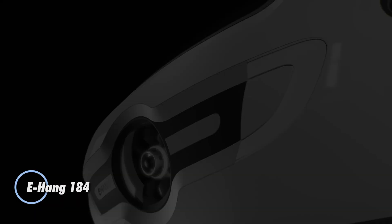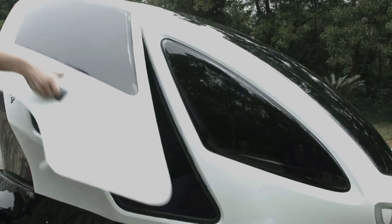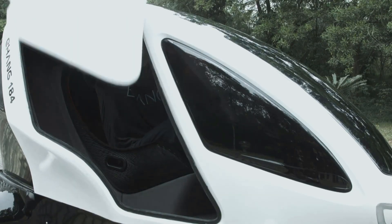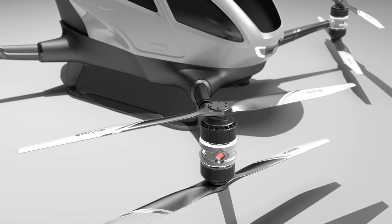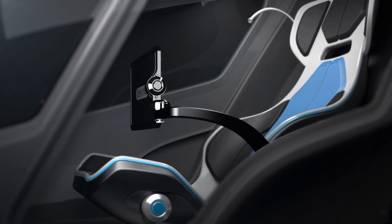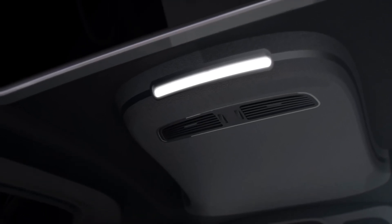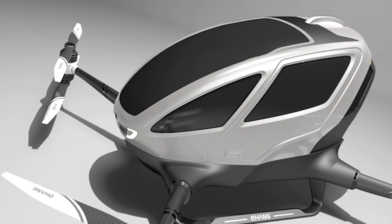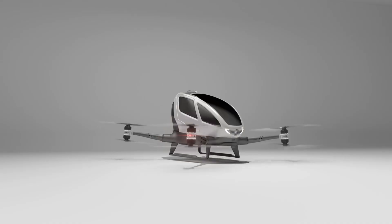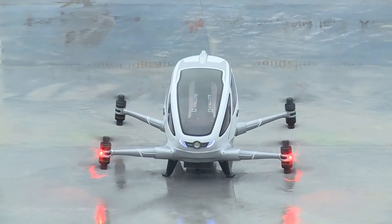The Ehang 184 is a pioneering autonomous aerial vehicle that reimagines urban transport by eliminating the need for a human pilot. Developed by Ehang in China, this single-passenger eVTOL aircraft is built for fully autonomous flight, allowing riders to simply select their destination while the vehicle takes care of the rest. Crafted from a combination of carbon fiber and aluminum alloy, the Ehang 184 weighs about 573 pounds and can carry up to 220 pounds of payload. Powered by eight electric motors across four dual-rotor arms, the aircraft performs smooth vertical takeoffs and landings, reaching speeds of up to 62 mph.